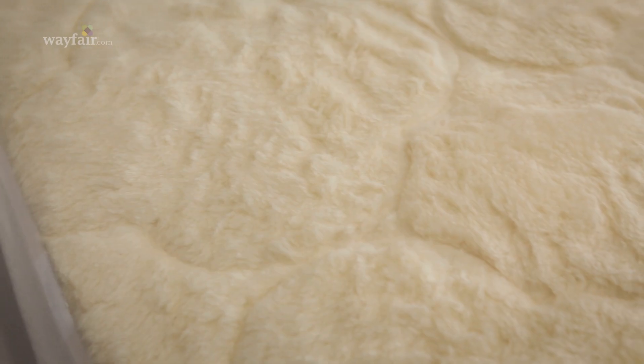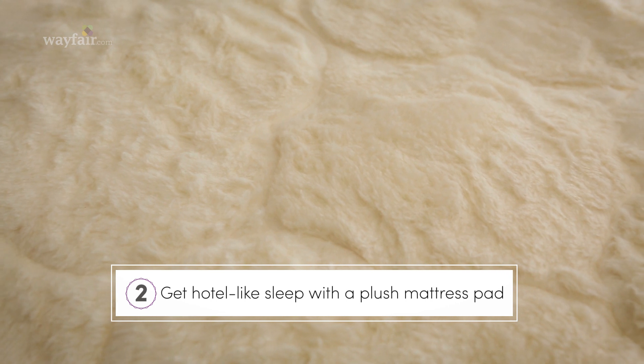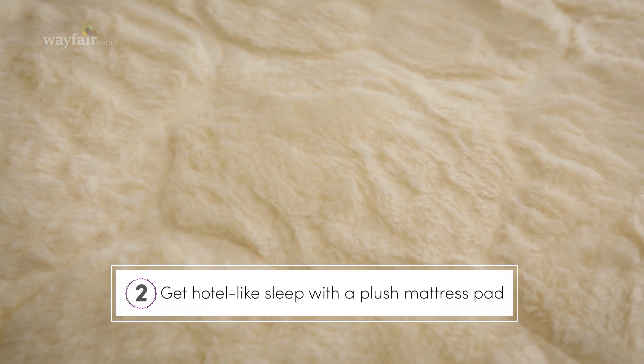Do you feel like some of your best sleep is at a hotel? Well, I'll let you in on a small secret: it is all about the mattress pad. A plush mattress pad will have you drifting off to sleep in no time. This cotton shirling option is a great foundation for a luxurious bed.